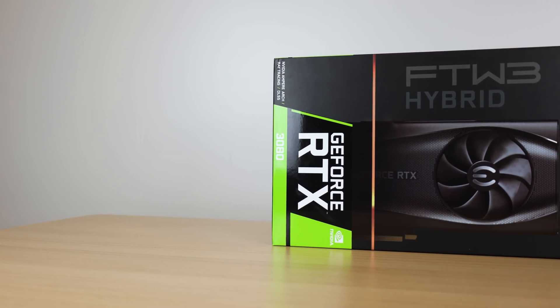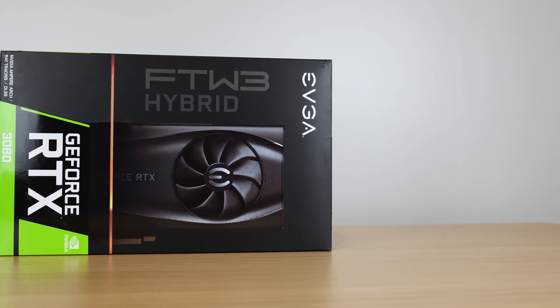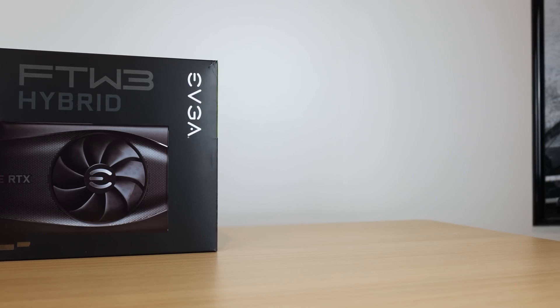The recently released RX 6500 XT and the RTX 3080 12GB are just further proof that these companies don't care about their customers anymore — at least it can appear that way when they release such anti-consumer products. We need a third competitor to get these guys back to being the aggressive companies that used to fight tooth and nail, giving customers massive performance increases at reasonable prices. If Intel comes in with the right pricing and performance, they can push things back toward competition at least in the entry-to-mid level segment.